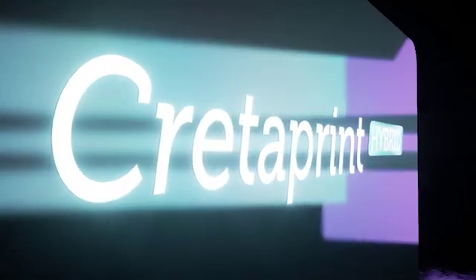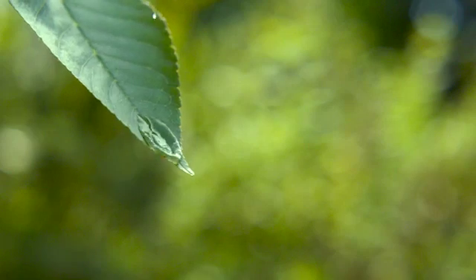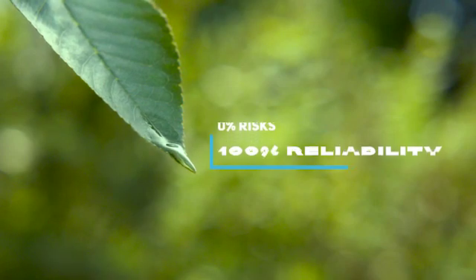A cleaning protocol and a quick software update will allow you to move to water-based technology whenever you decide. Choose the future technology confidently — invest in a non-obsolete technology with zero risks and 100% reliability.